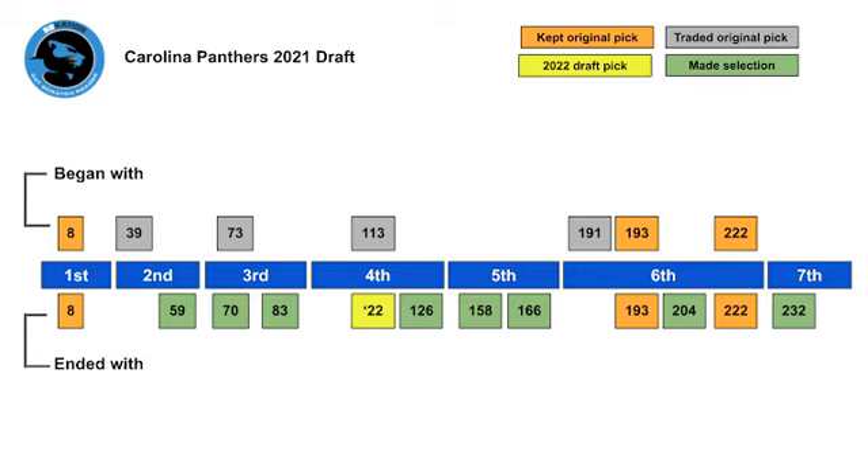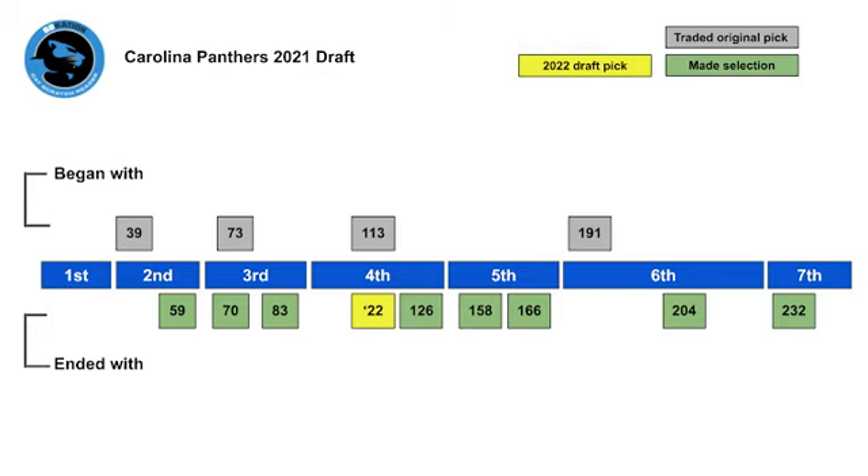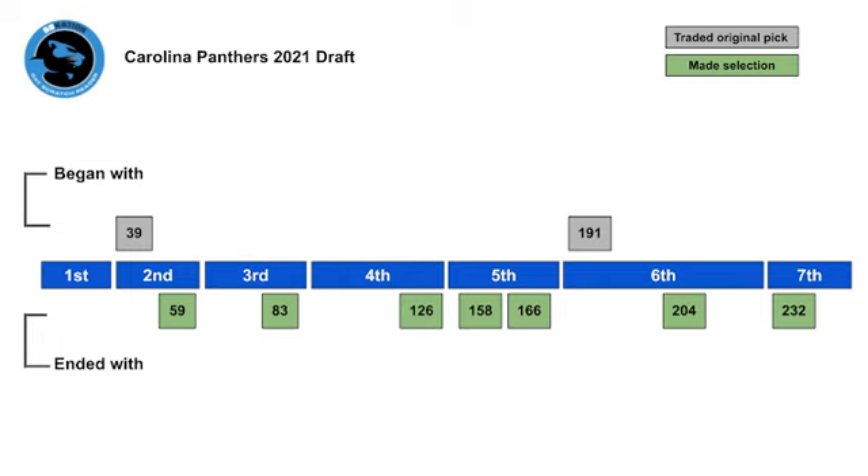To determine the net effect of all of their trades, step one is to remove the three original picks that Carolina ultimately used. We now see the picks in gray which they traded and what they ended up with. Step two is to remove picks of approximately equivalent value, like number 70 and 73 and 113 in next year's fourth. We now see the net result of the Panthers' two traded picks and the seven they acquired.